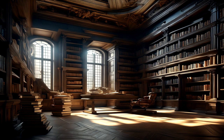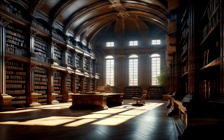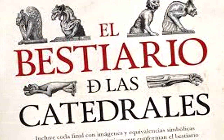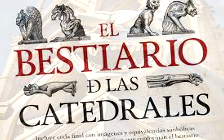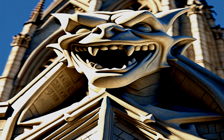Buenos días, buenas tardes o buenas noches, según desde donde me estés escuchando. Después de mucho tiempo, hoy os traigo un maravilloso libro que habla de unos seres inquietantes: El bestiario de las catedrales, escrito por Mario Agudo Villanueva. En él se hablan de esos guardianes perpetuos que podemos encontrar en multitud de catedrales del mundo. Como siempre, os haré una breve reseña de lo que son estos majestuosos seres antes de enseñaros el libro. Sin más, comencemos.